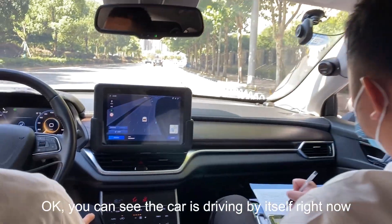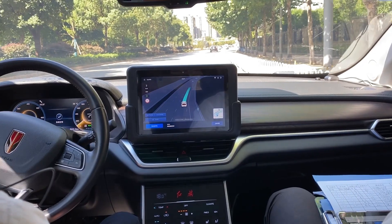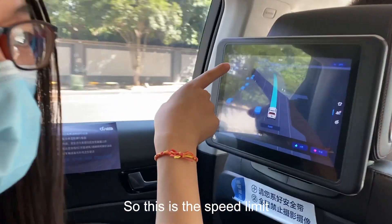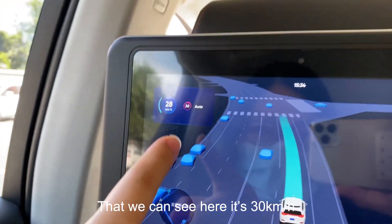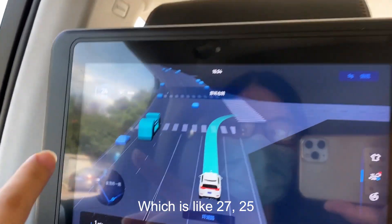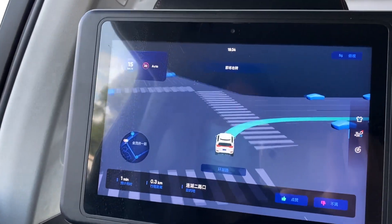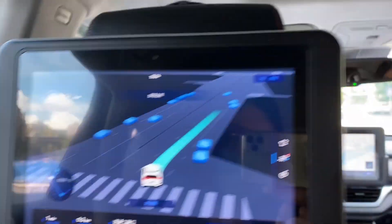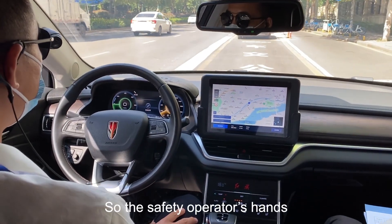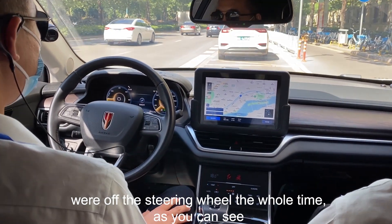You can see the car is driving by itself right now. The speed limit here is 30 kilometers per hour, and the current speed is around 27 to 25. Now it's about to make a right turn. The safety operator's hands were off the steering wheel the whole time, as you can see.